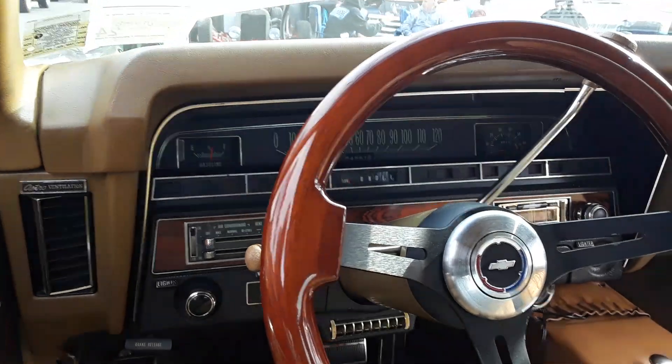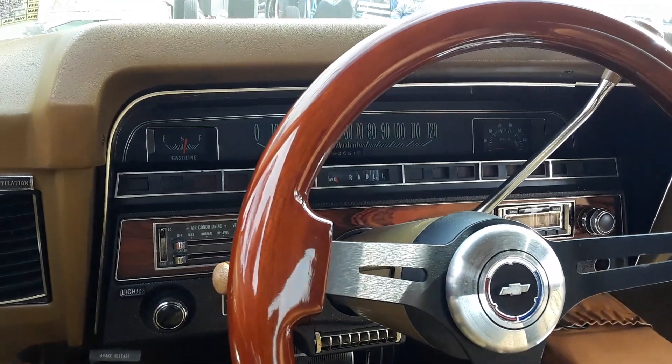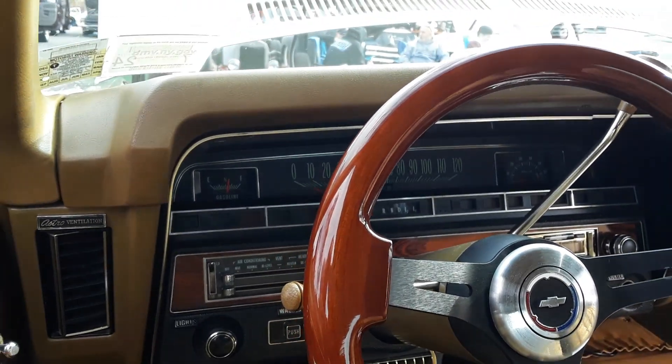That's a very beautiful instrument cluster. It's all original, minus the radio's been replaced — you can tell that radio. But it has a tach on it. A tach, that's rare. I've never seen one with a tach. Must be because it's got a 454 in it.